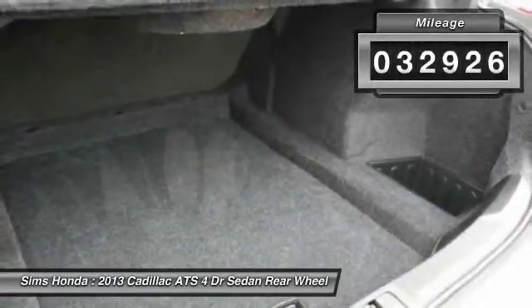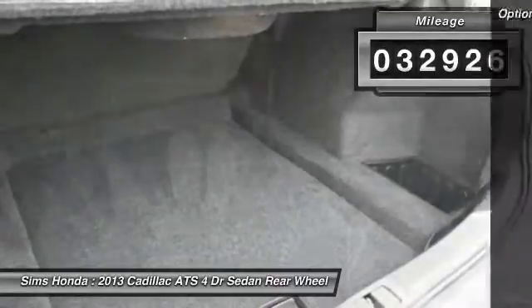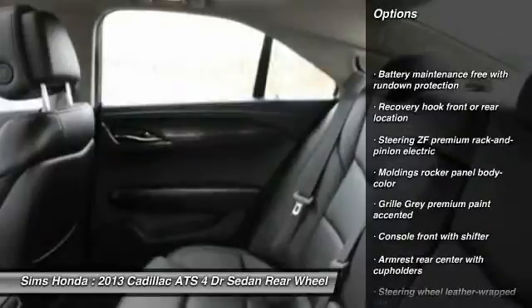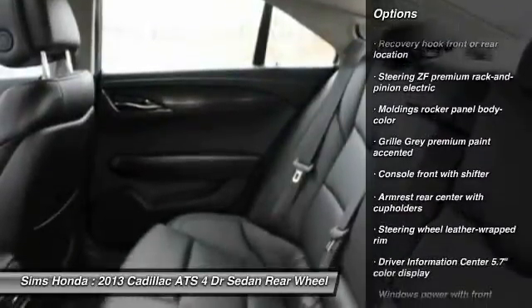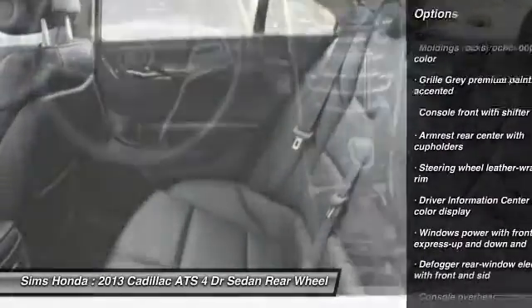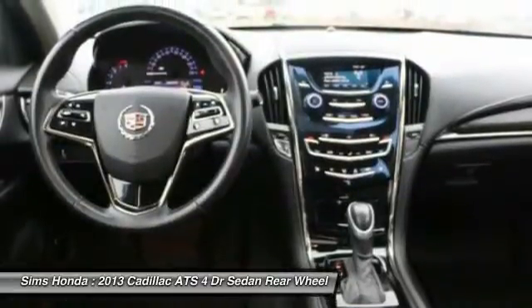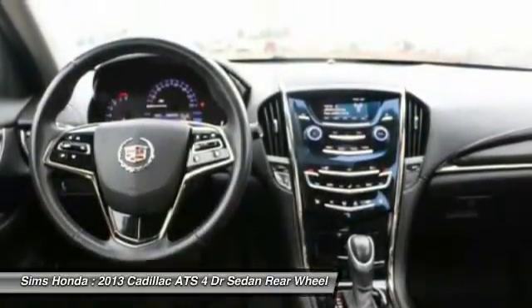This vehicle has less than 35,000 miles. Here are some of this vehicle's great options: power passenger seat, leather-wrapped steering wheel, driver airbag, adjustable steering wheel, air conditioning, front power steering, keyless start, center armrest, rear defrost, and climate control.